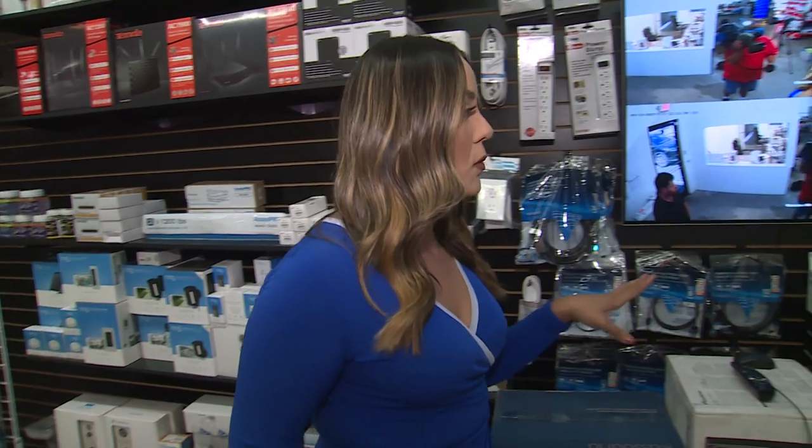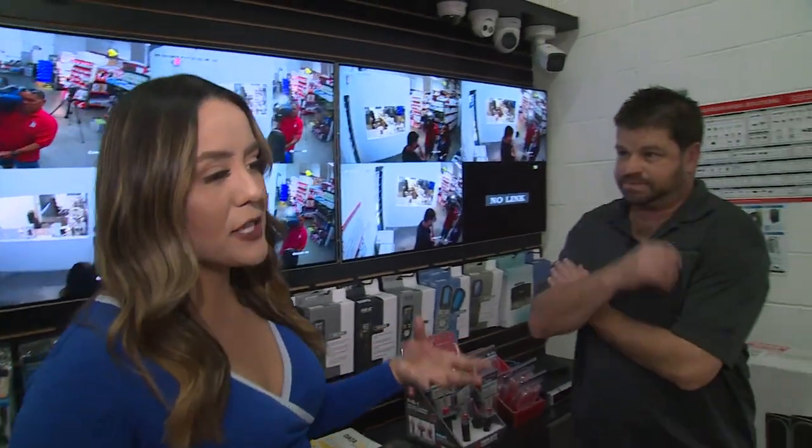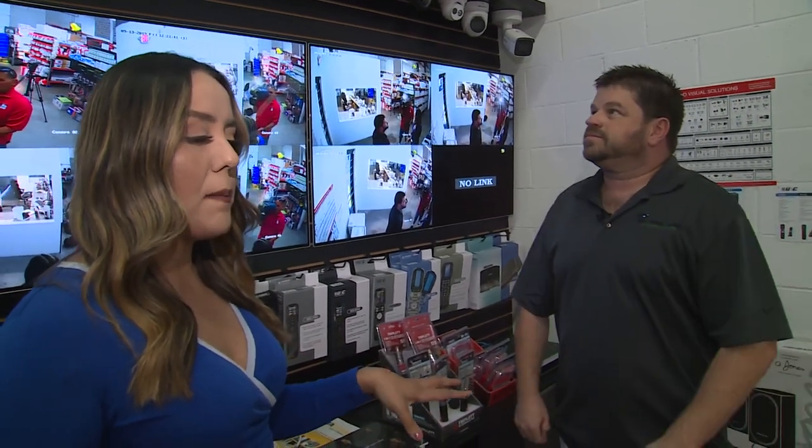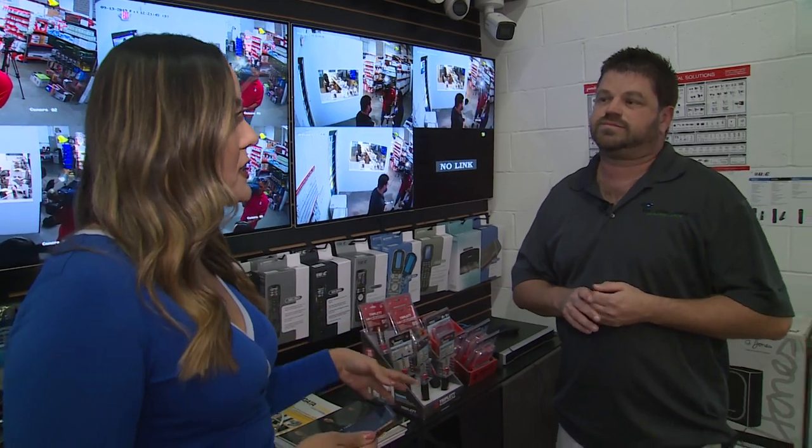Hi everyone, 8 News Now reporter Darlene Melendez here. If you've been following the news lately, you may have noticed there's been a series of thefts around the valley — people stealing security cameras from homes. Right now we are at the KOA office in Las Vegas talking to the owner, Mr. Ronnie Adler. You are obviously an expert on security cameras, and we're going to talk today about the types of security cameras that are easier versus harder to steal.